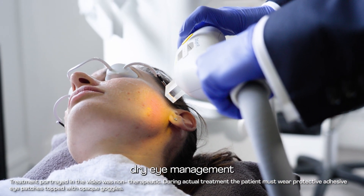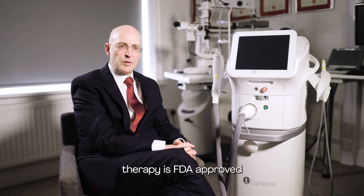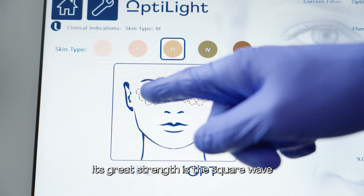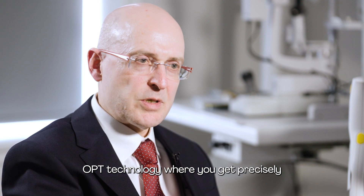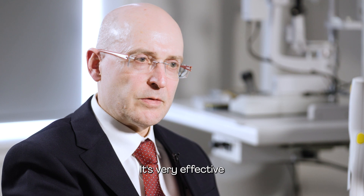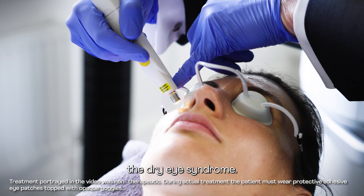OptiLight is a light-based dry eye management using a wide spectrum of visible light. Luminous light therapy is FDA approved for the treatment of dry eye. Its great strength is the square wave OPT technology where you get precisely the energy that you ask for. It's very effective in treating the inflammation which is the underlying cause of dry eye syndrome.